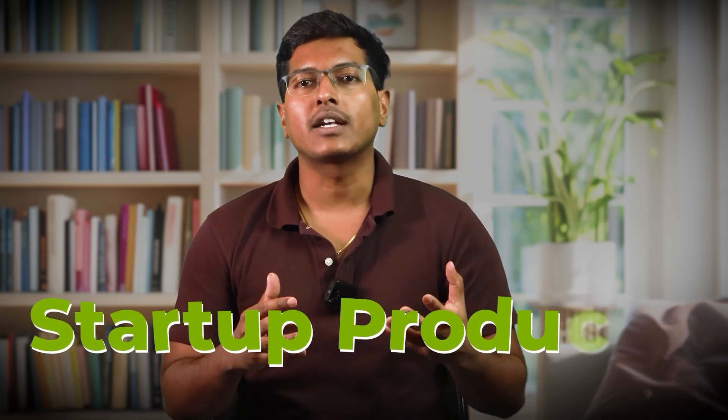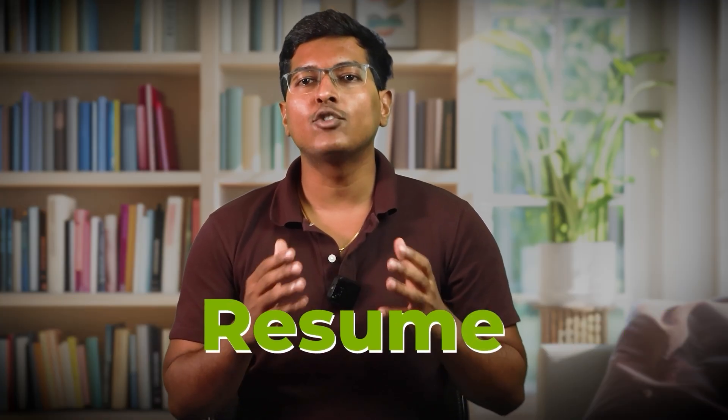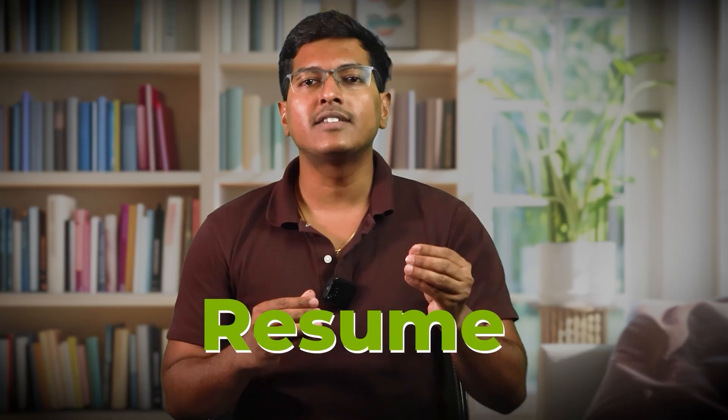We are now getting into projects that feel more like actual startup products. With these, you will become a god at coding. When interviewers see these on your resume, it's an instant signal that this person knows how to think like a product developer, not just as a student. So let's jump into it.